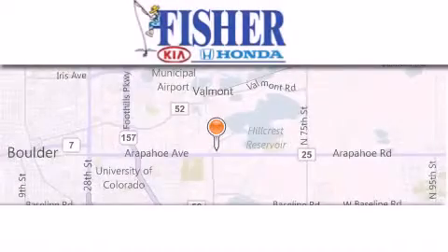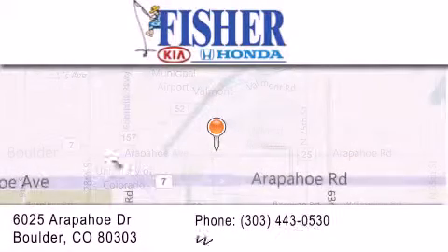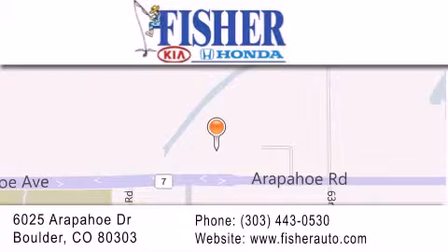Fisher Auto is located at 6025 Arapahoe Drive in Boulder. Our goal is to exceed all of your expectations to ensure that you'll return for future visits.